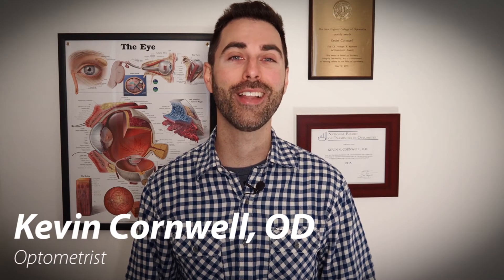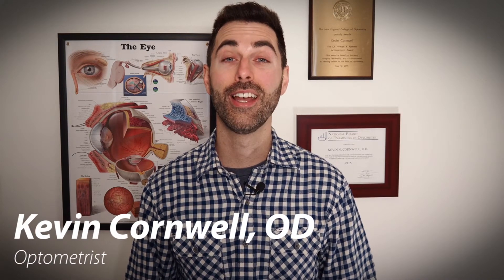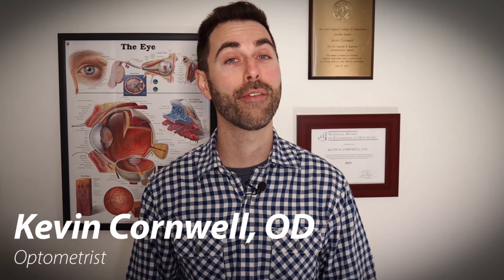Hi everyone, I'm Dr. Kevin Cornwell and welcome back to the Vision Refocus channel. Today I want to talk about the importance of having your eyes dilated. I want to discuss the reasons why this is an important part of a comprehensive eye exam regardless of your age, family history, and whether or not you're having any symptoms with your eyes or vision. Let's get started.